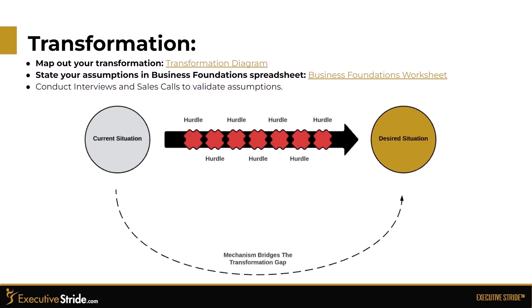State your assumptions in the business foundation spreadsheet, then conduct interviews and sales calls to validate those assumptions. Anytime you're on a sales call or marketing to someone, always be cognizant of their current situation and their desired situation. There will be hurdles and problems each step of the way that you need to help them overcome — that is what your mechanism does. The mechanism bridges the gap for the transformation. The harder problems you can solve where there's a huge need will be directly proportionate to how much you can get paid. Keep in mind, we're doing all of this before we actually build the mechanism.